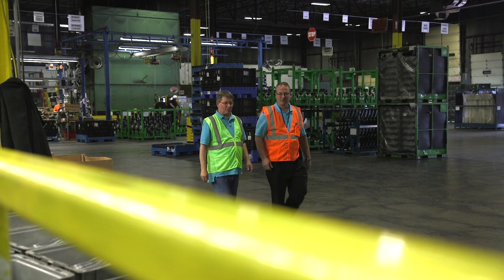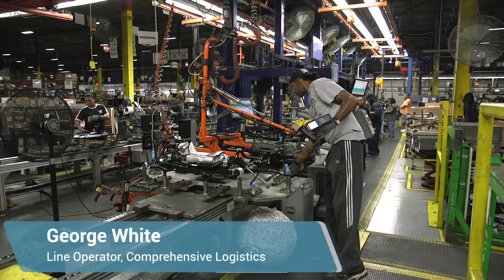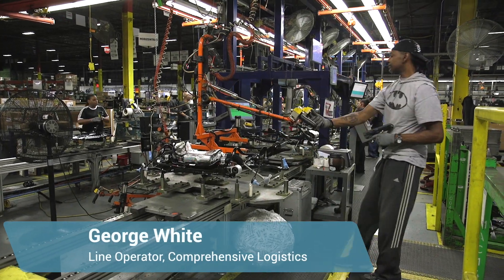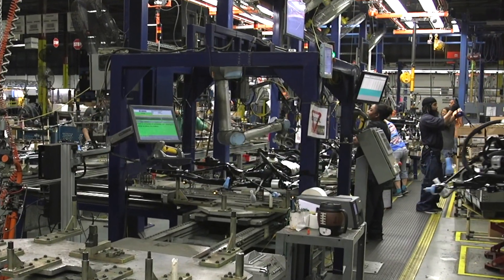We could potentially replicate this process on other lines if the customer has mission-critical inspection points that need to be 100% quality. It's like family. It's here before I am during the day, and it's here when I leave. It's a part of the system, and I just take the robot on as another employee, basically.